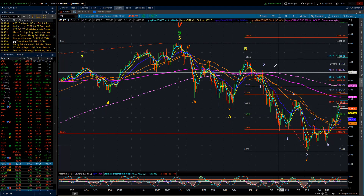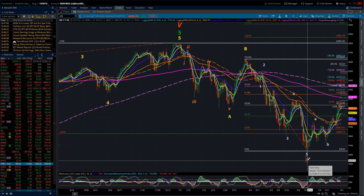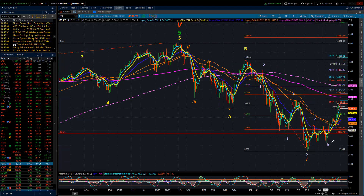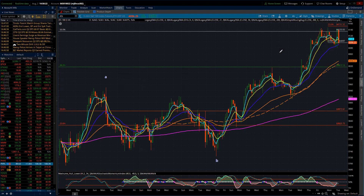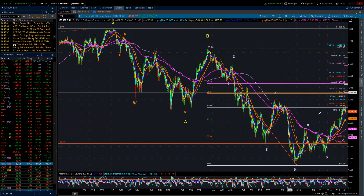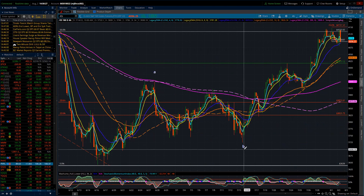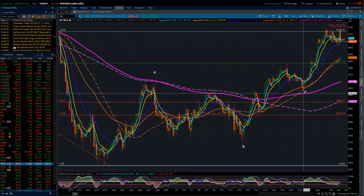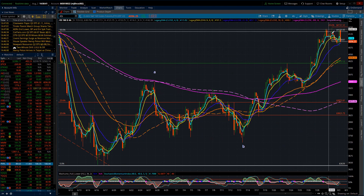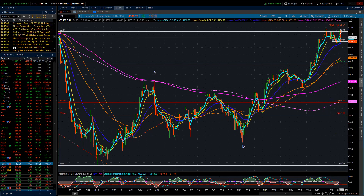I'm leaving this as minor wave one. This is an ABC up for a minor wave two. Coming down to the four-hour chart — here we have the A and the B of minor wave two, and we're in the C wave. If I'm counting correctly: one, two, three, four — the fifth wave extends. And in that, one, two — I believe this could be wave three, and this could be wave four, and we're in the fifth.